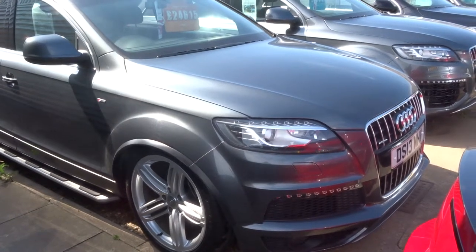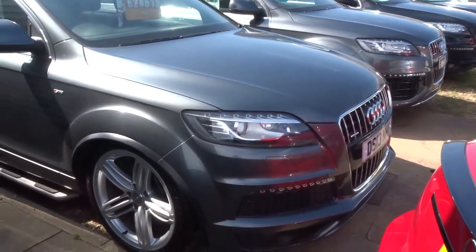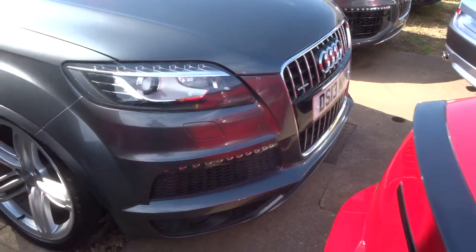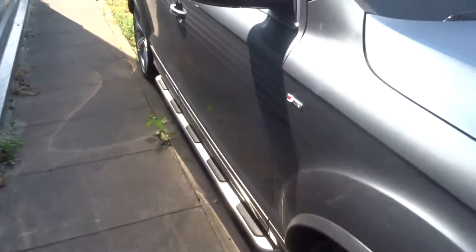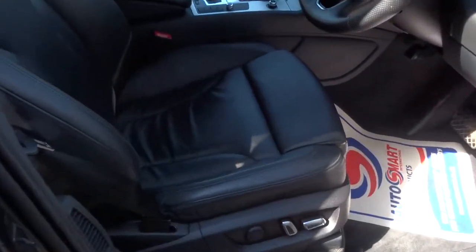Welcome to Country Car, my name's Tom. I thought I'd give you a little video to show the range of Q7's that we have in stock. So the first one is a 2013 plate Quattro, this is the S line, it's done 75,000 miles, and it's got the soft leather embossed trim.